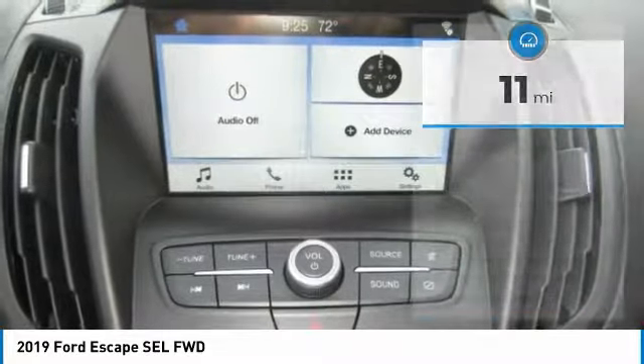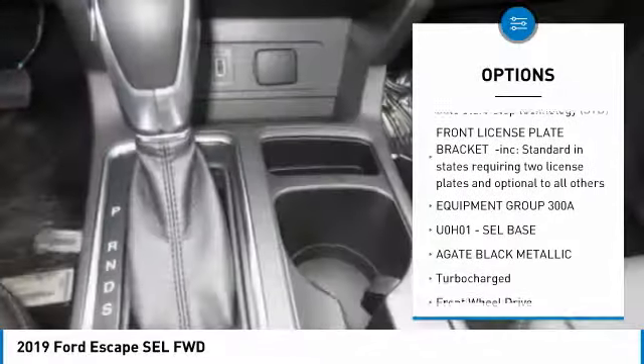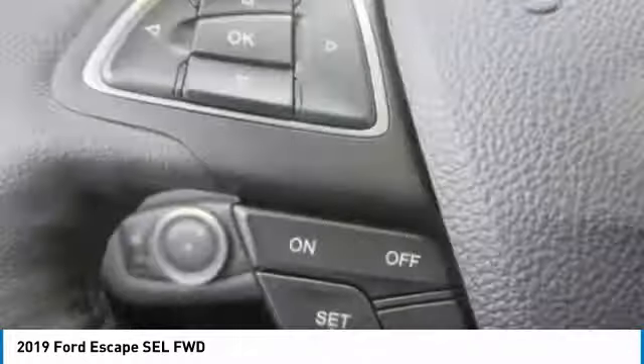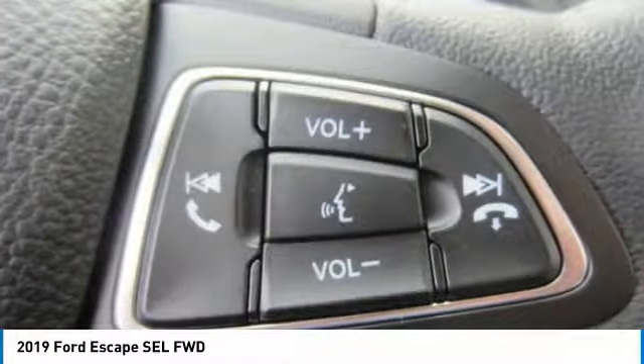Here are some of this vehicle's great options: Keyless Entry, Power Lift Gate, Steering Wheel Audio Controls, Anti-Lock Braking System, Remote Engine Start, Bluetooth, Leather Wrapped Steering Wheel, Adjustable Steering Wheel, Power Steering, and Keyless Start.